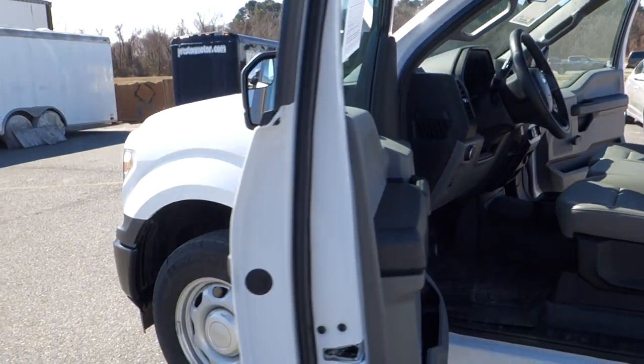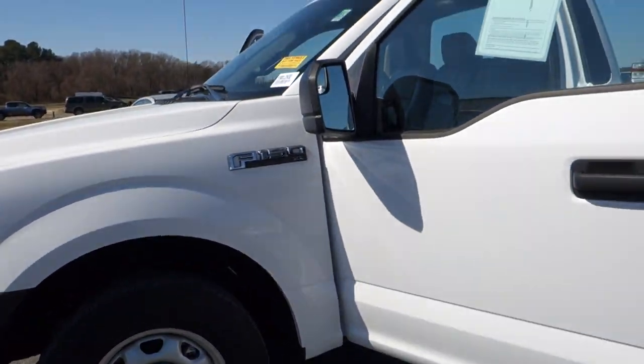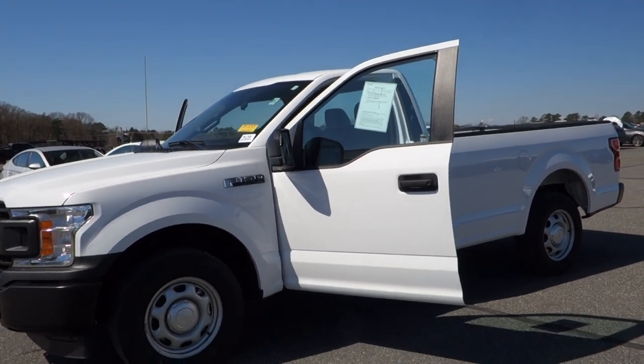Anyway, do give us a call on this one, folks: 800-655-3764. Or you can see this vehicle online right now at PrestonMotor.com.